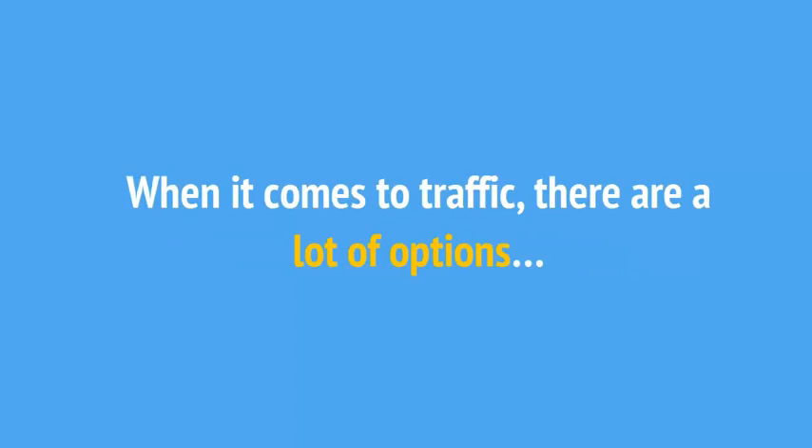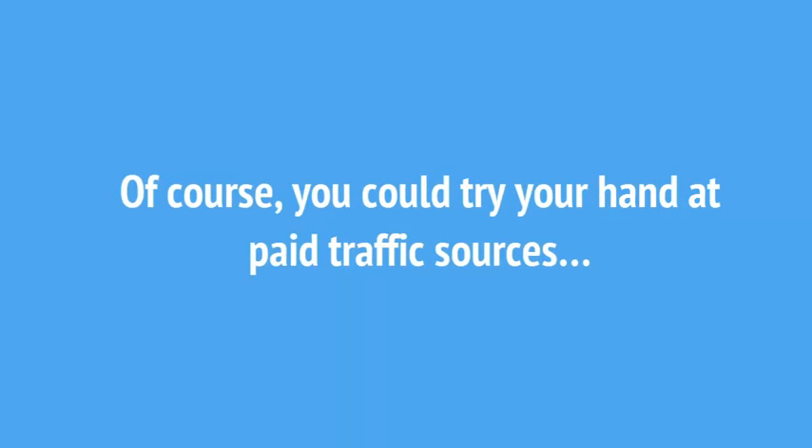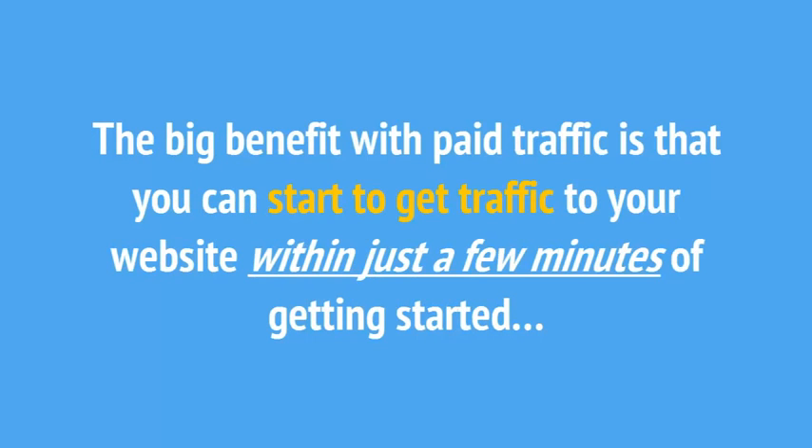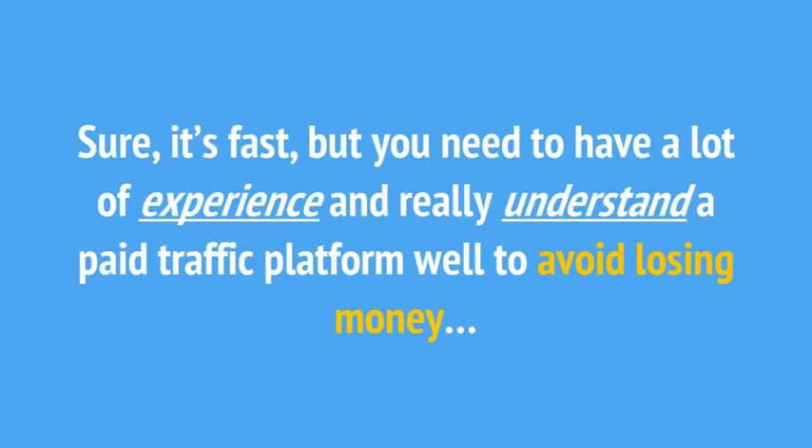When it comes to traffic, there are a lot of options. Of course, you could try your hand at paid traffic sources — traffic methods like pay-per-click, banner ads, or even Facebook paid ads. The biggest benefit with paid traffic is that you can start to get traffic to your website within just a few minutes of getting started.